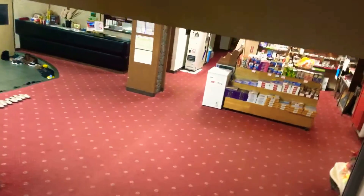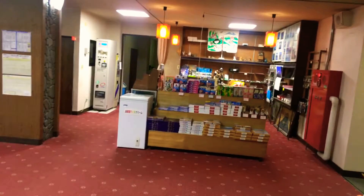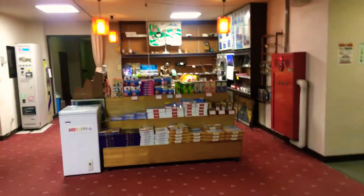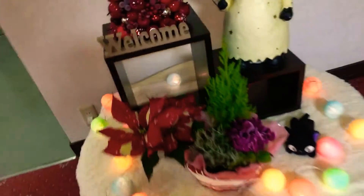Okay guys, since I've been showing you everything about this hotel, let me also show you the spa because it's really cool and I just noticed there is nobody here. Look, we have lovely Merry Christmas, Merry Christmas from Japan.